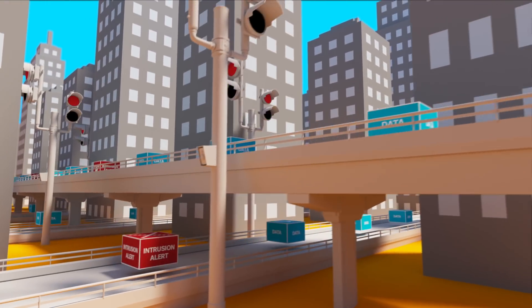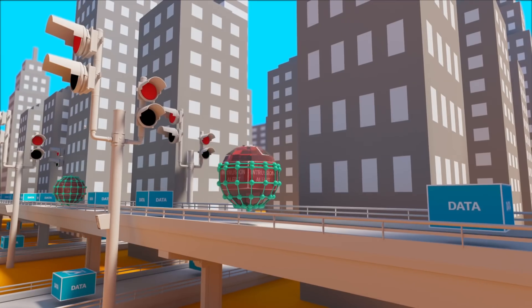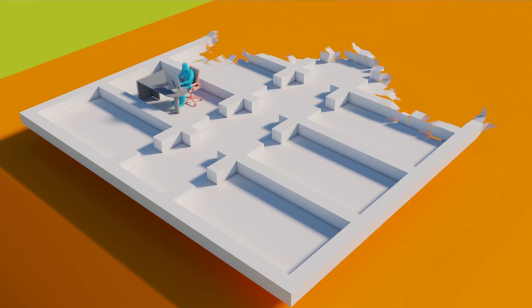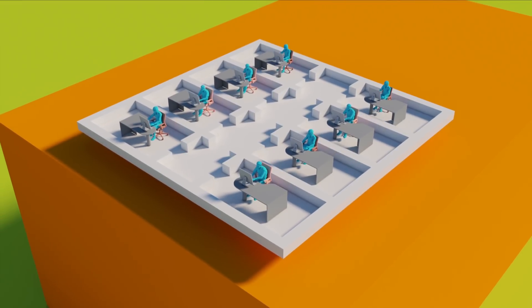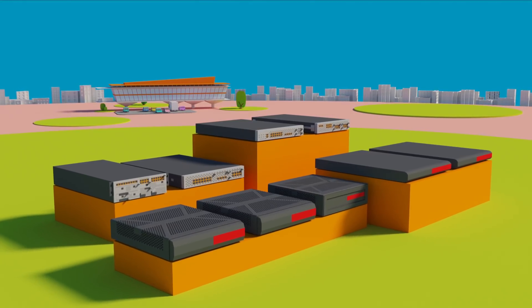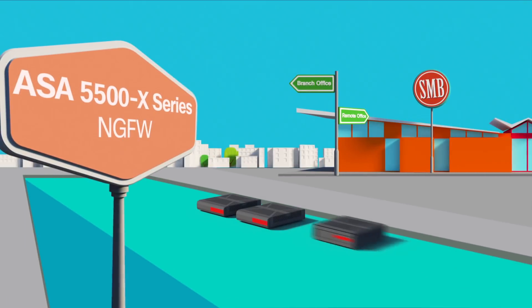Immediately strengthen your security portfolio with our leading breach detection, fast time-to-discovery, and security automation. Whether your team is a lean IT department or a robust security operation, Firepower NGFW offers you adaptable hardware and software solutions to accommodate your needs.